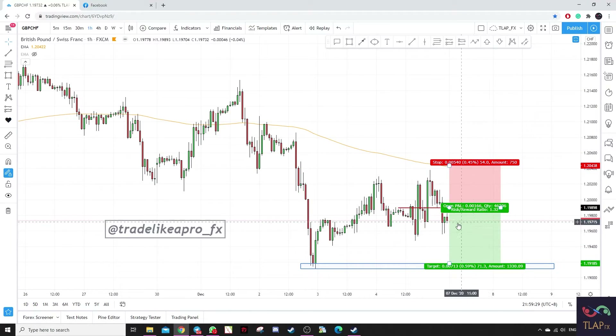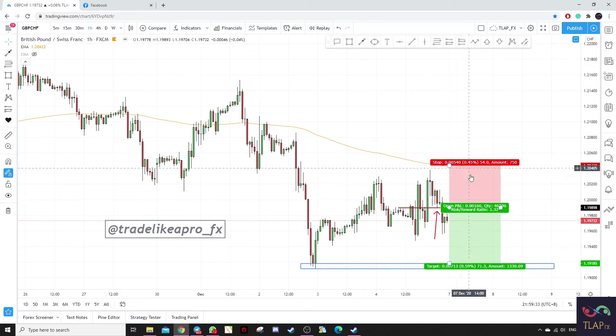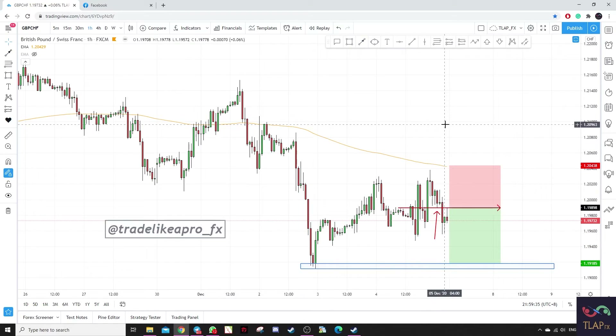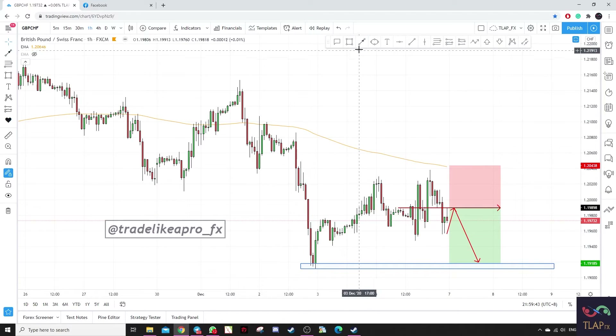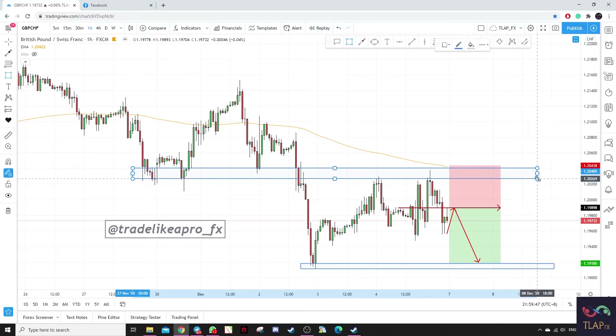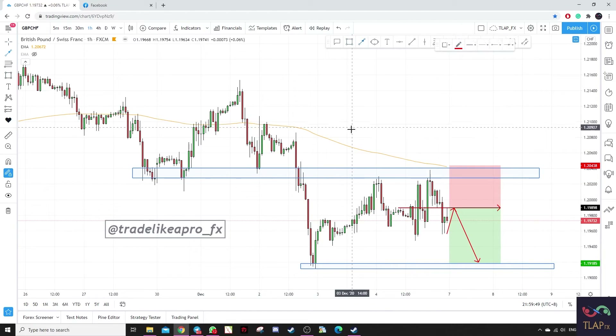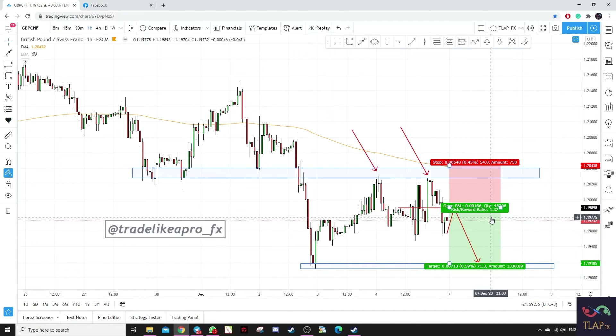Next up we have Pound CHF. You can see that prices broke this level and are now giving us a retest. So upon market opening, we hope to see a pullback onto previous structure again for a downside move. We have a double top created over here — you can see there is a huge zone where prices got rejected twice — and we are looking for a take profit level towards the previous low.